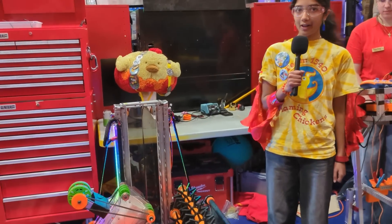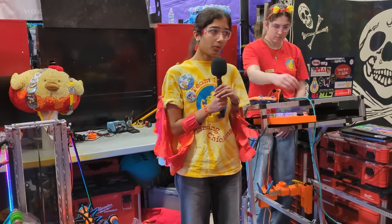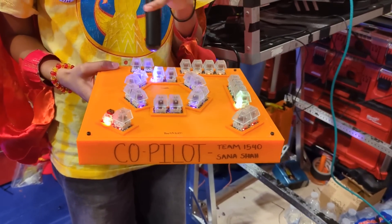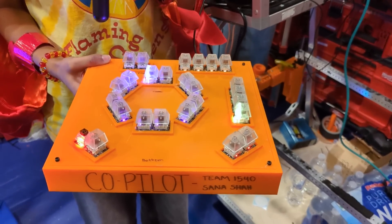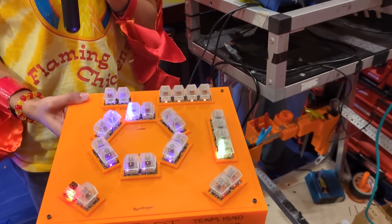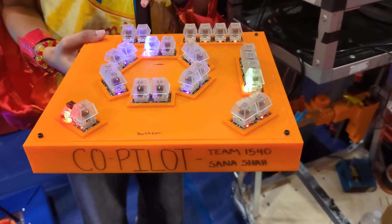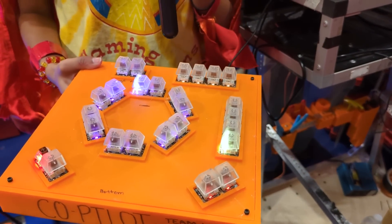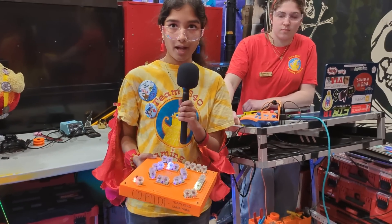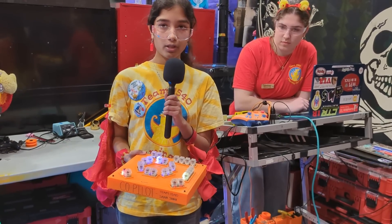I'll go into more of the controls that we use and some of the automation we have. We're really proud of our custom co-pilot board over here, where each of the inner circle represents branches on the reef. These four levels are the different levels: L1, L2, L3, L4. We have a barge button, a processor button, and various buttons that align with the different cages. As co-pilot, this board has really increased the efficiency of our matches and the speed at which we can score coral, take algae off the reef and put it into the barge, and then also climb.